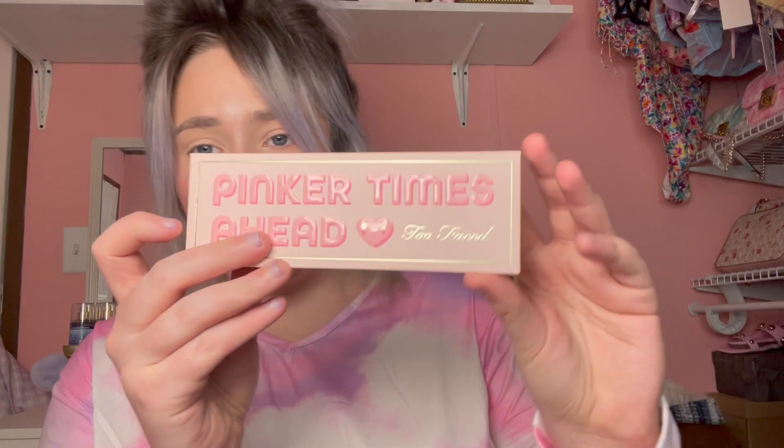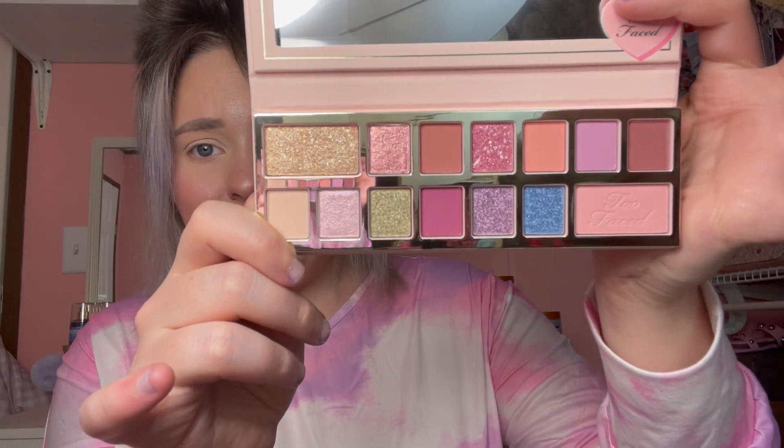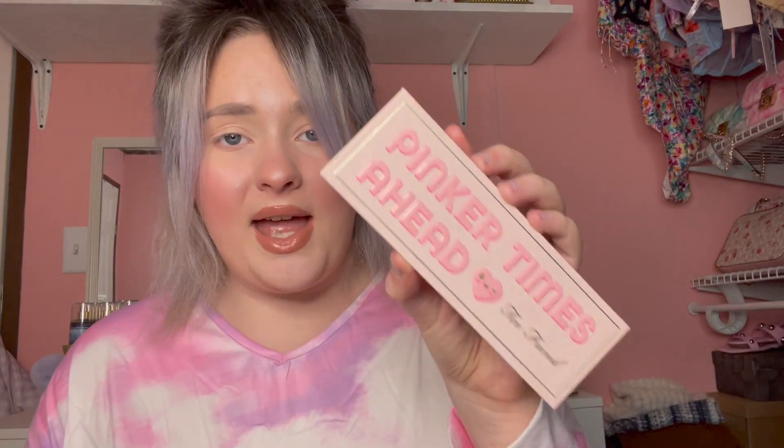Now let's talk makeup. This is the new Too Faced palette called Pinker Times Ahead. It has the same packaging as the Two Film palette, which I've shown on my channel. When you open it up, the color story is really similar to the Two Film — the main difference is this one doesn't have a mint shade. You probably don't need both unless you're a collector. I cannot wait to try it; I heard the quality on this one is better than the Two Film.